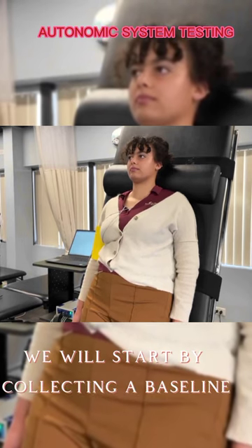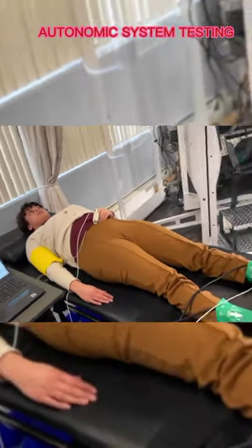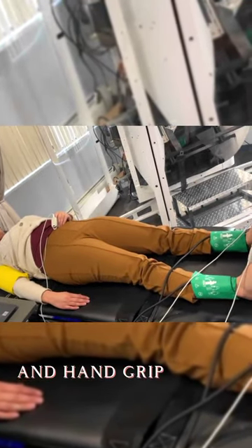We will start by collecting a baseline and then move into the following tests: deep breathing, valsalva, tilt test, and hand grip test.